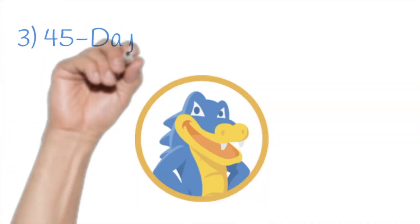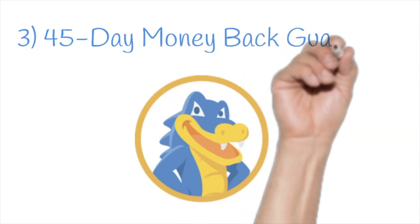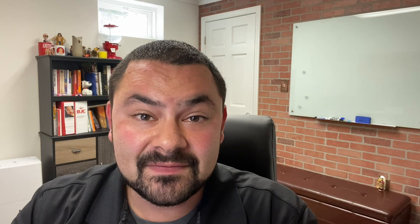HostGator also offers a 45-day money-back guarantee — that's a month and a half. If you're not happy in those 45 days, if you feel like your website is loading too slow or something like that, you can get your money back, no questions asked. I've seen clients transfer their hosting from another service provider to HostGator and they've been very happy.